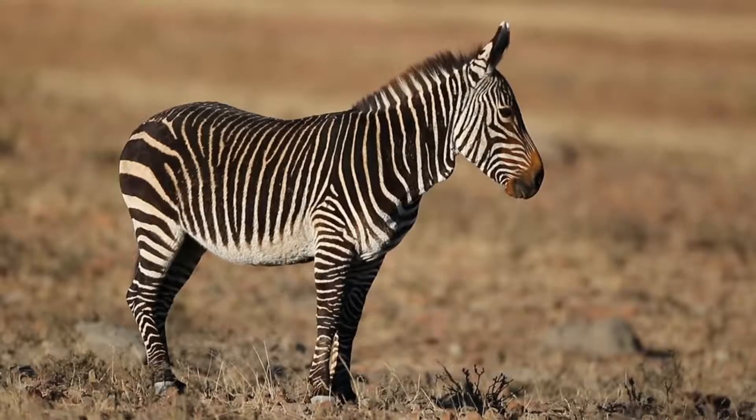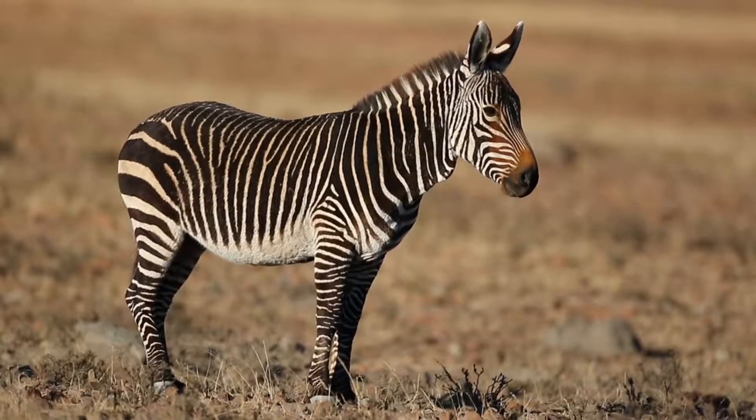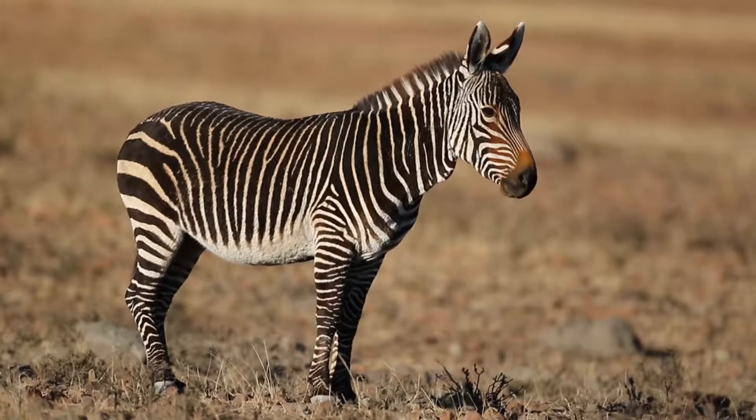Zebra is one of the most recognizable animals in the world, all due to its black and white stripes. These stripes help them blend into their environment with the haze of heat that occurs over long distances.